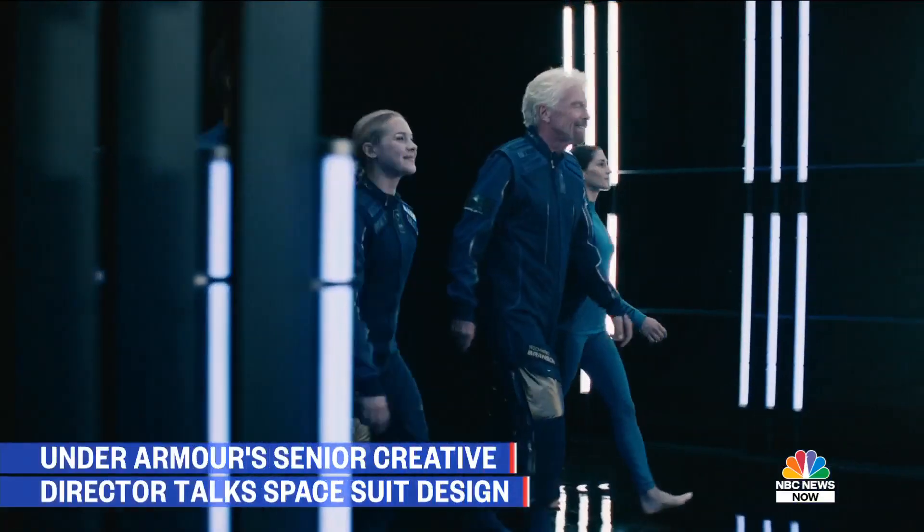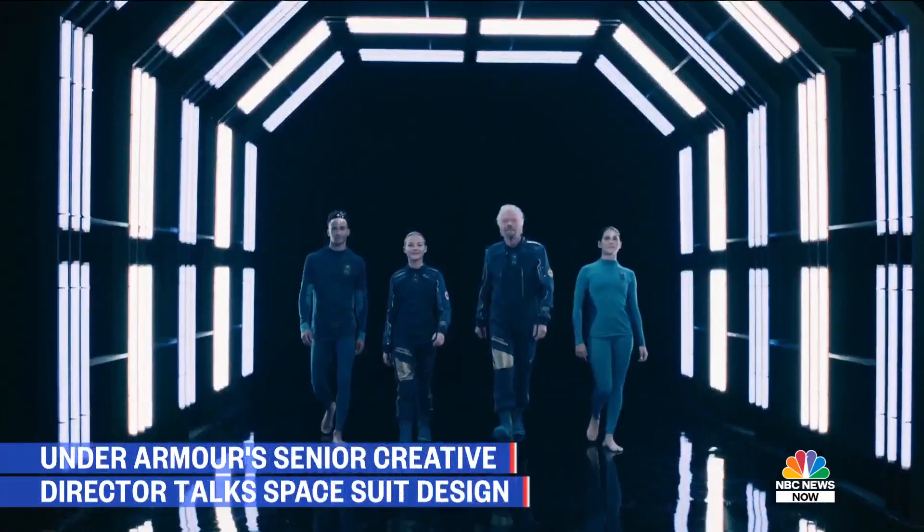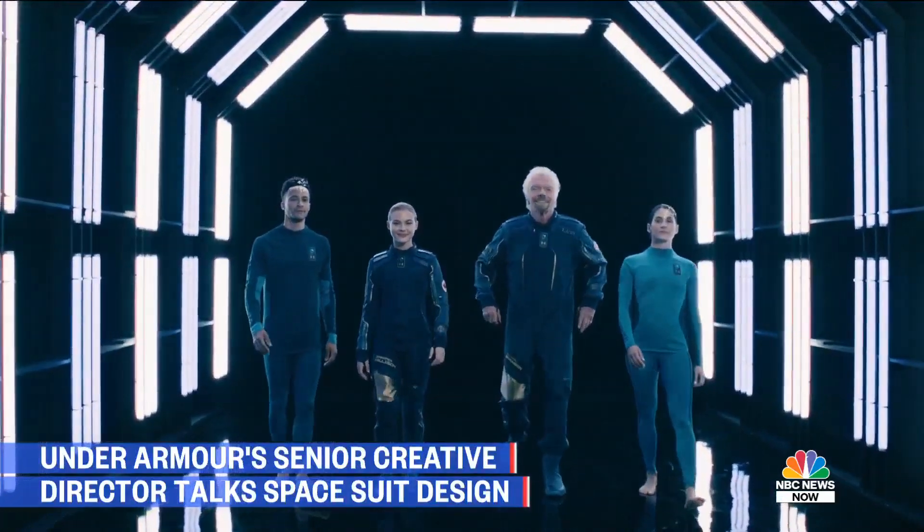The functionality drove the design, the look and feel of the suit. The pop culture references or the aesthetics were really just playful touches that we wanted to have on the suit to make it that much more special and that much more unique.